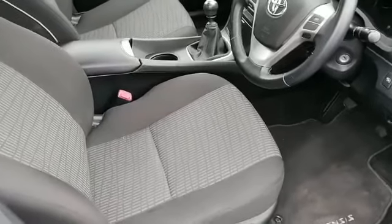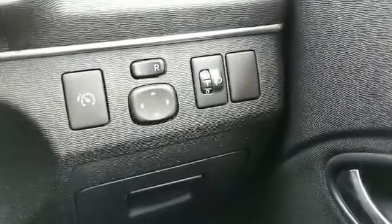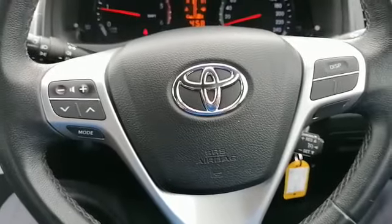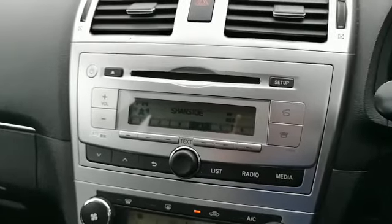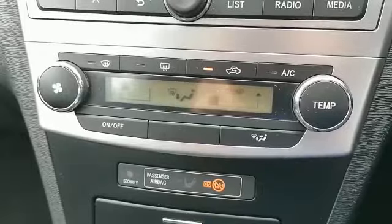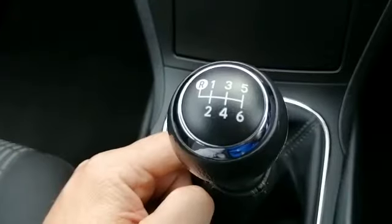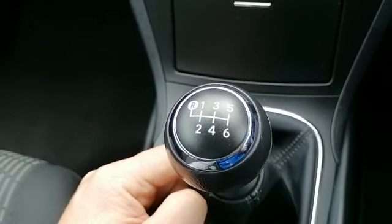Now we'll take a look at the interior features. There's electric windows and mirrors, a multifunctional steering wheel with cruise control, radio with built-in CD player and Bluetooth, air conditioning, a 6-speed manual gearbox, and it also has a USB and AUX port.